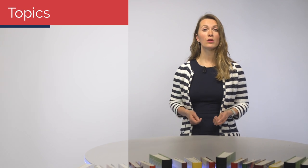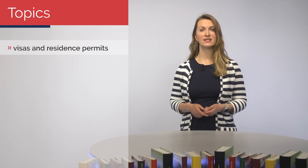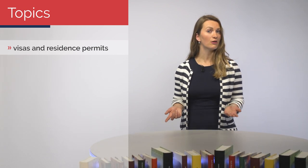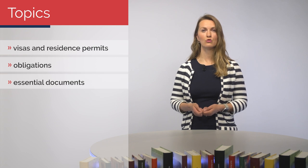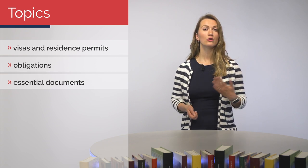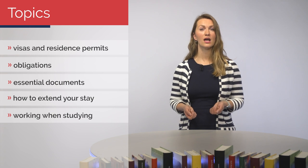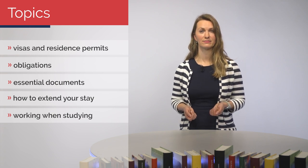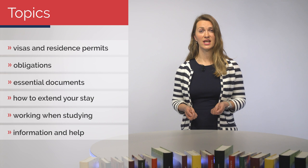Check out our webpage and Facebook. Let's have a look at the topics that we will cover today. We will talk about various types of stay. I will also mention visas and residence permits. What ministry is in charge of your documents — you'll find out. We will go over your obligations in general. I will give you a list of documents that you have to always carry with you. You will learn what to do if you want to extend your stay. Working or doing business while studying is our next topic. And last but not least, I will tell you where to find reliable information and get help if needed.